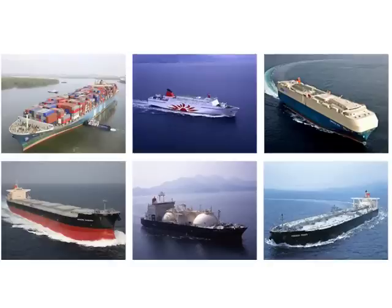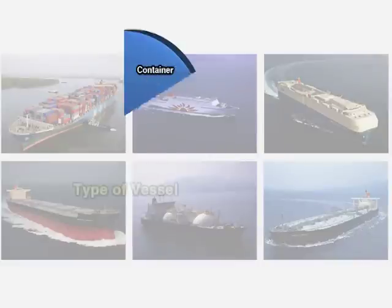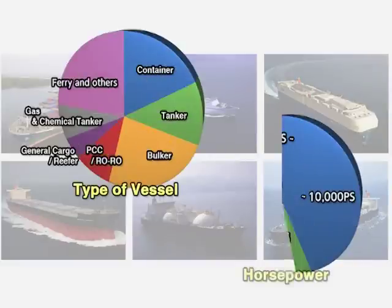As explained here, each PBCF is customized based on the propeller design of the vessel. PBCFs are effective for all vessels regardless of horsepower or vessel type. Thus, container ships, bulkers, VLCCs, car carriers, and ferries will all benefit from a PBCF.